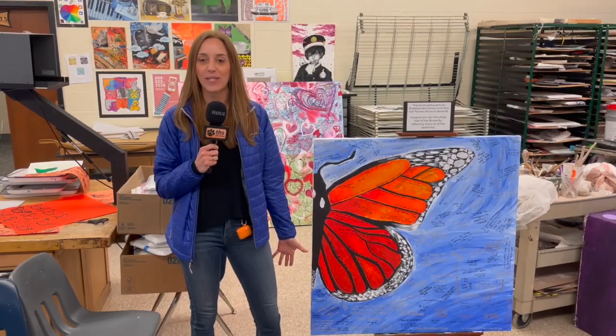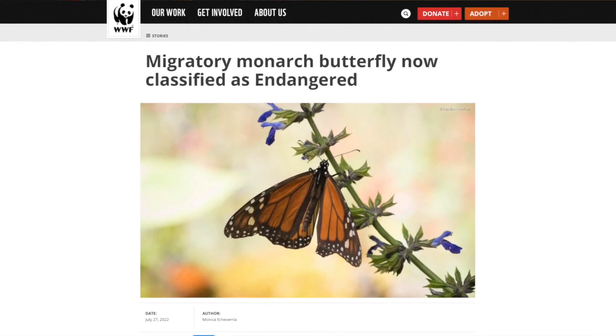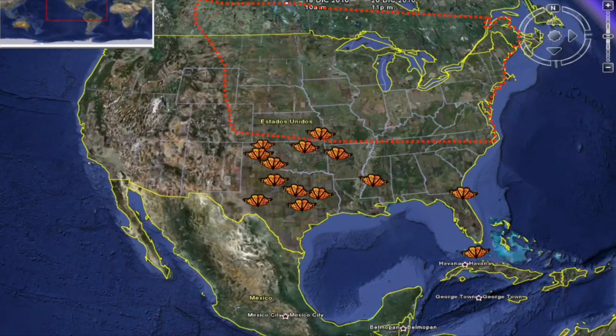This year, the Art Club and all of my art classes have been working on creating the Monarch Butterfly exhibit. As of this year, the Monarch Butterfly is now on the endangered species list, and they are an important pollinator to the United States, Mexico, and Canada.